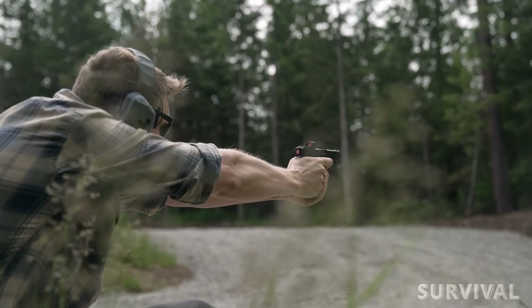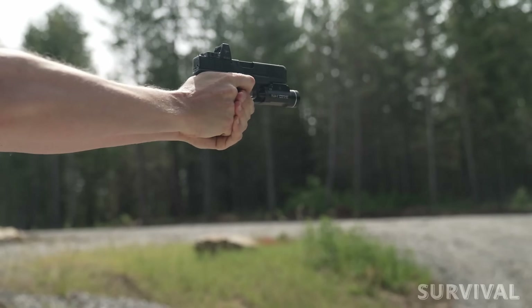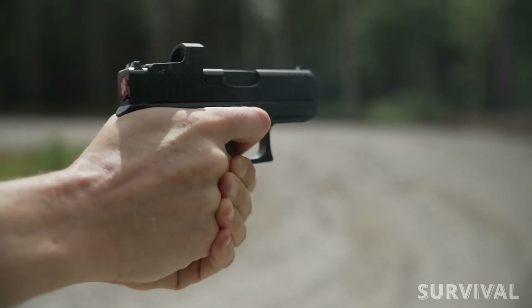That said, it feels more controllable than the SIG P365 in my opinion. Overall, how does it shoot? Like a Glock — meaning it does what it was supposed to do, reliably and consistently.